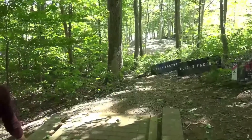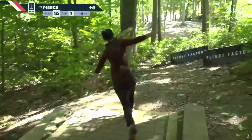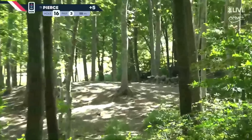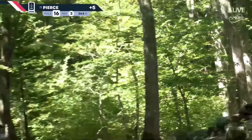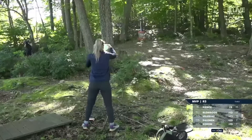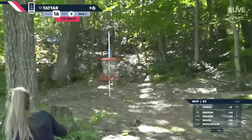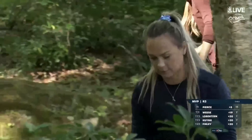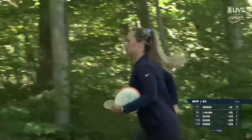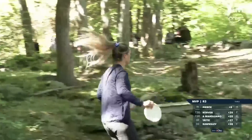73% of our field have taken pars. Pierce should like this — oh, and then it hits a late tree. Birdie look from circle two. Count it — Kristen Tatar from way downtown on 16. I guess that's what it takes to get the birdie, but Kristen from 60 feet.